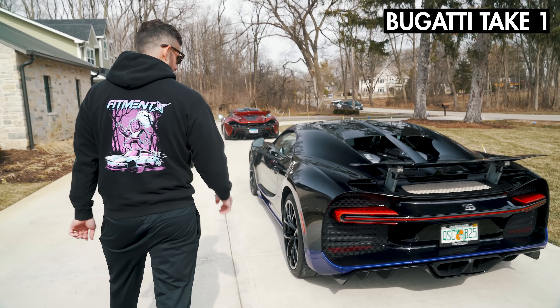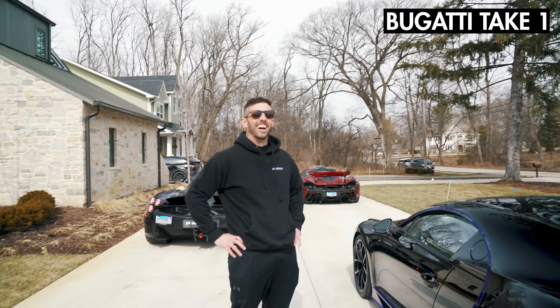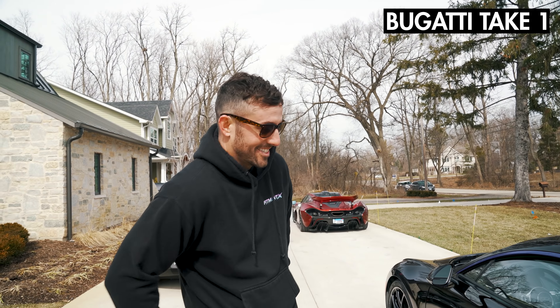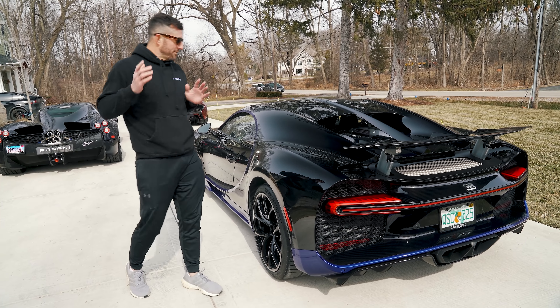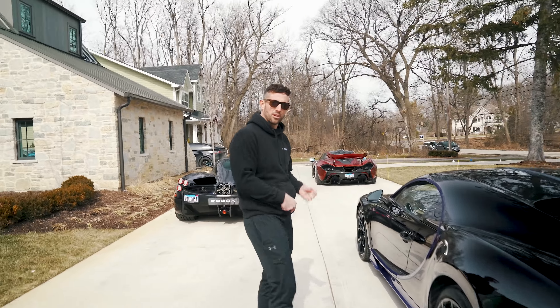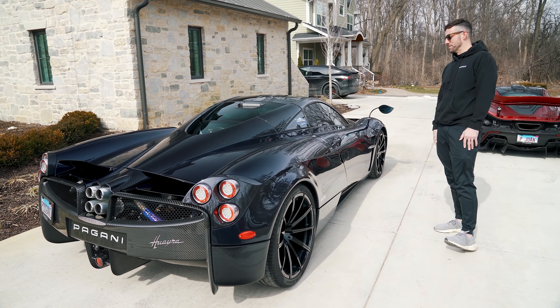This is my Bugatti Chiron — it just goes without saying, it's special. Next up, the crown jewel of the collection, my Bugatti Chiron. Definitely the most powerful car of the entire collection, until my Vbox GTR is back here with 2,000 horsepower. And we've got the Pagani Huayra, previously owned by Keith Urban.